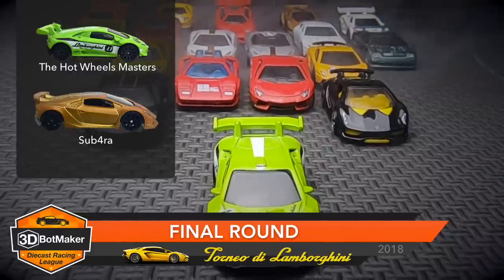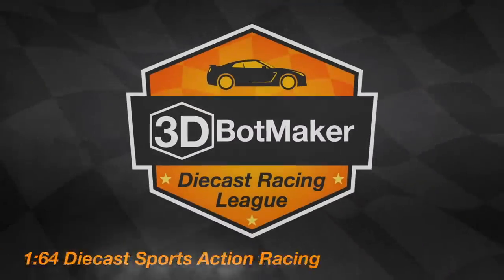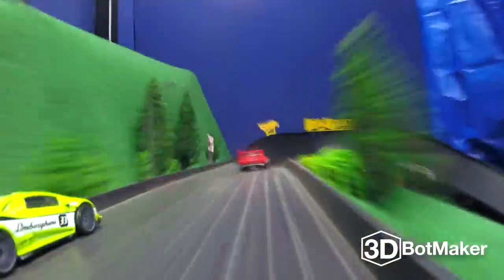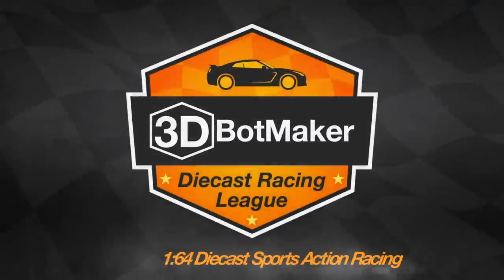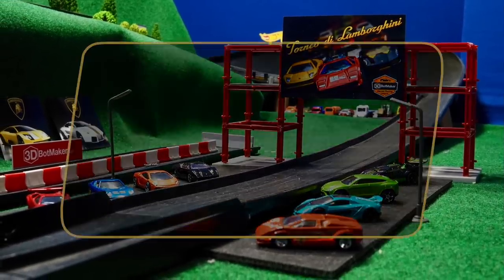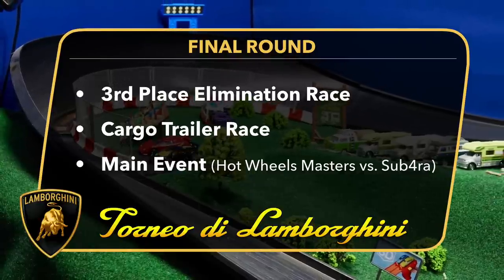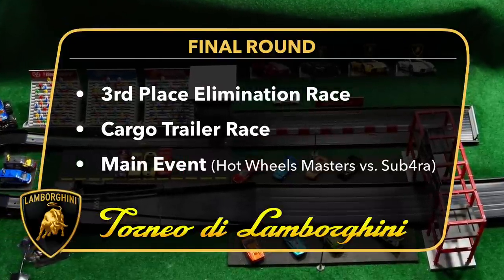Welcome back to Race Mountain Speedway. You're watching the 3D Bot Maker Diecast Racing League. Here we are with the final round of the Tournament of Lamborghini. We've got an exciting program planned: first up is a third place elimination race, followed by a cargo trailer race, and then the main event — the Hot Wheels Masters take on Sub 4A to determine the champion.